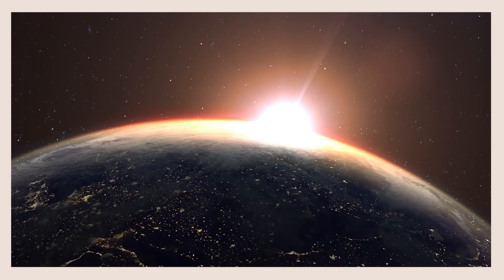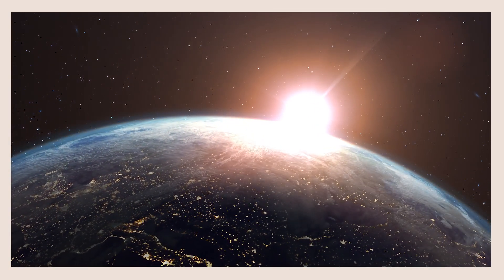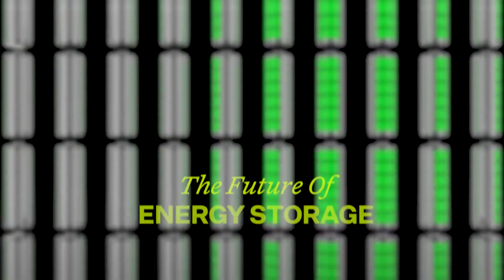A total of 173 terawatts of solar energy strikes the Earth continuously. A bolt of lightning could power a house for three days. There's energy all around us, but the challenge comes from how we harness that energy in safe, sustainable, and scalable ways.